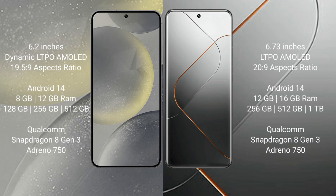Samsung Galaxy S24 comes with 8GB and 12GB RAM and 128GB, 256GB, 512GB internal storage. It features a Qualcomm Snapdragon 8 Gen 3 processor and NGP Antinocine 50 GPU.